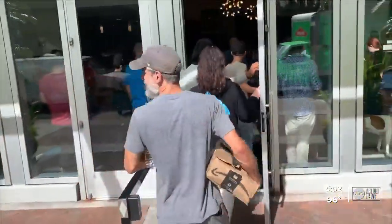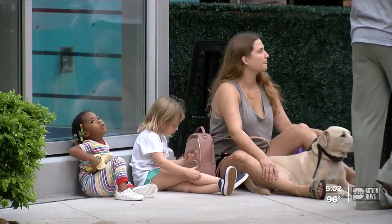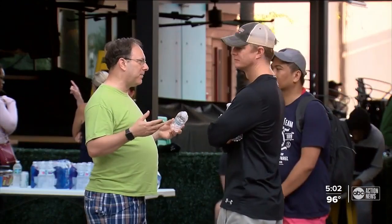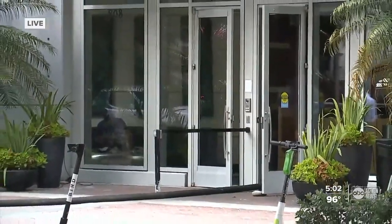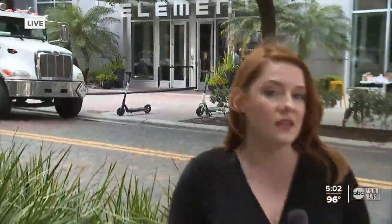Elizabeth Cahill tells us apartment management got her a hotel room across the street. The apartment complex says it will put people up in temporary housing if necessary. Residents are worried about what they'll be able to salvage, which will likely be different for each resident depending on how much flooding was in each apartment. Surf Pro has been inside all day, assessing the damage and mitigating the situation.